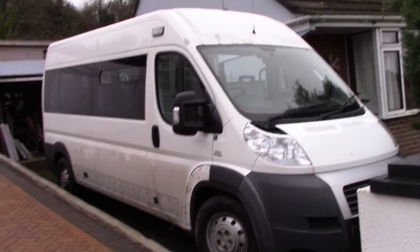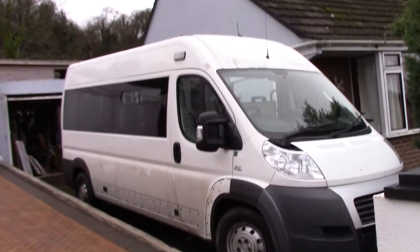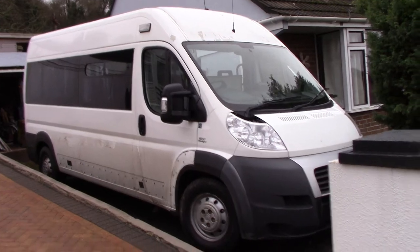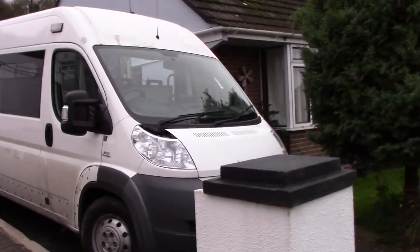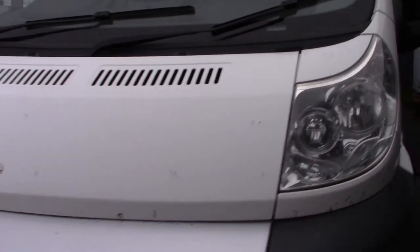So why do we buy ex-local authority and why this vehicle? I think you can get a good quality vehicle for good money. I know it's done big miles but there's no way we could afford a 2011 plate van. We know it's not done more than 62 miles an hour — it's governed to 62. So it's never been pushed hard.